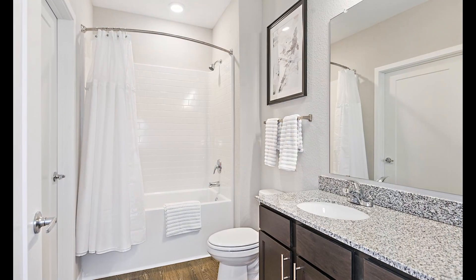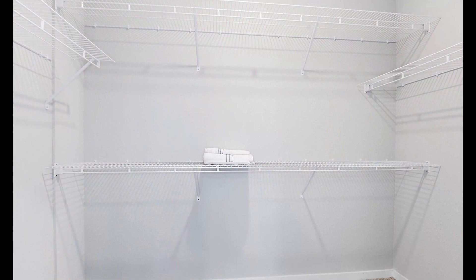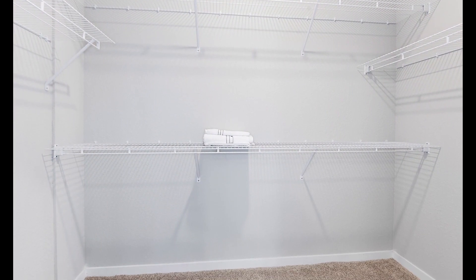A curved rod holds a white curtain above a shower tub with a white surround. The bathroom sink sits in the light, stone-lit counter.